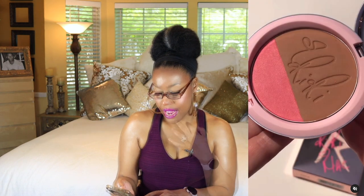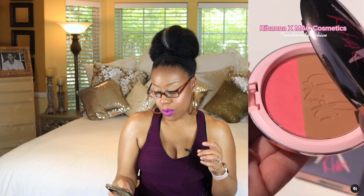Next up is a collab by MAC and Rihanna. I love the packaging — they totally nailed it. It looks like you get a Powder Blush Duo in Hibiscus Kiss. Is this something I want? Not really — nothing about it particularly speaks to me, though I do like Rihanna and I have a lot of her makeup. I think I may have seen this shade before, and MAC is kind of notorious for repeating shades and putting them into a new collab.